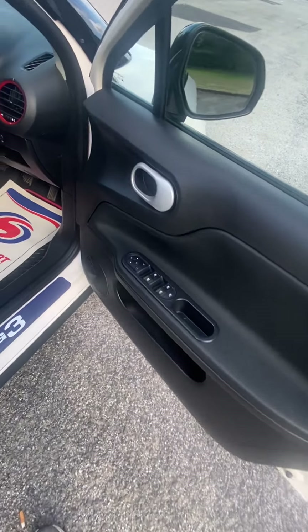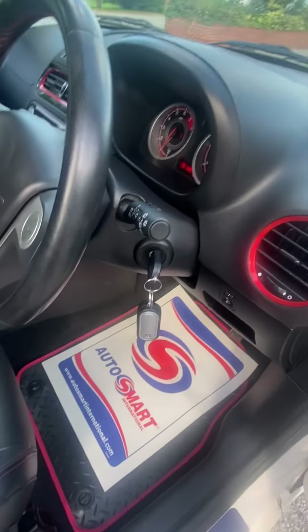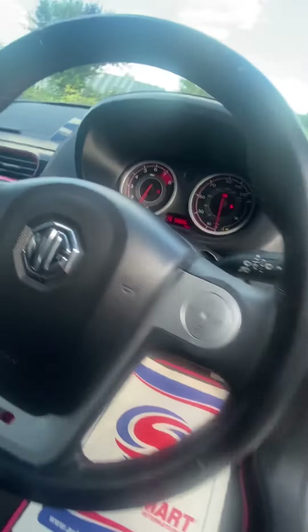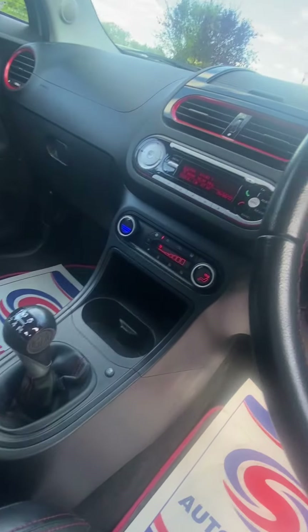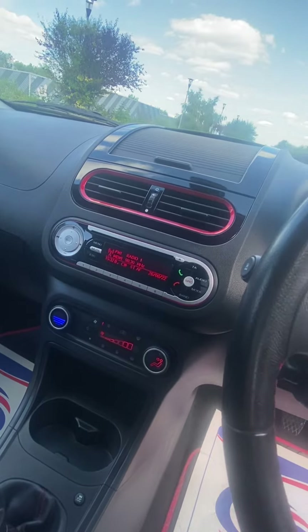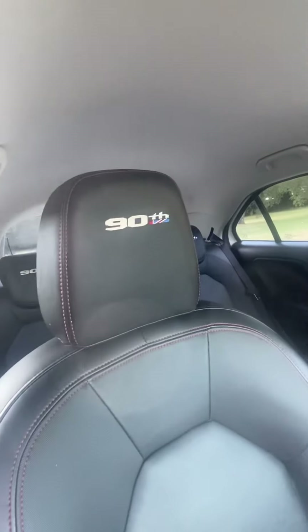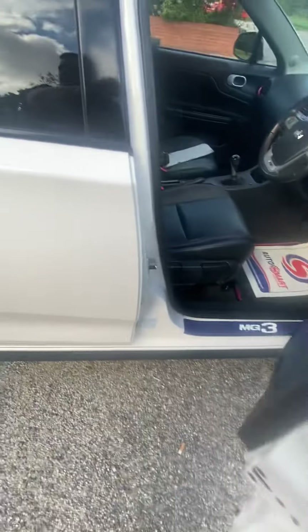Fully loaded — electric windows all around, electric mirrors, both your keys, you've got mats, leather gear knob, leather steering wheel, sports dials with red inlays, climate control, ice-cold A/C, CD with Bluetooth for your phone and audio streaming. You've got leather seats with embroidered headrests and MG3 kickstraps.